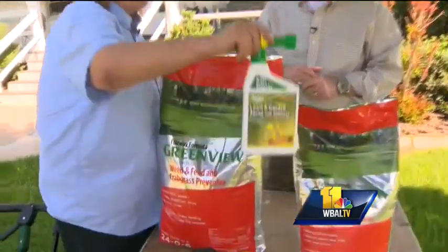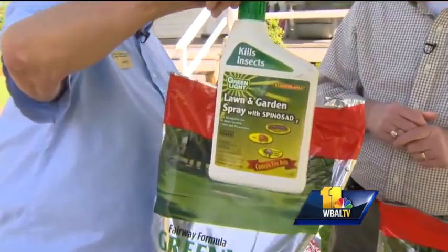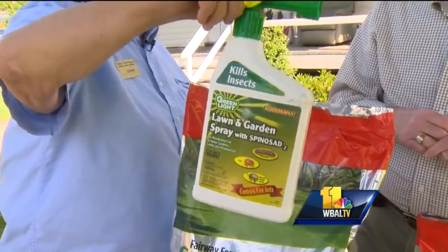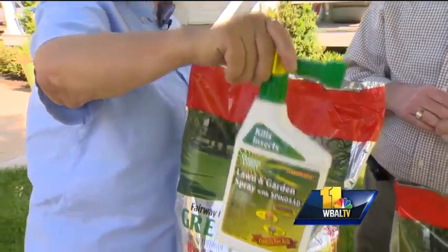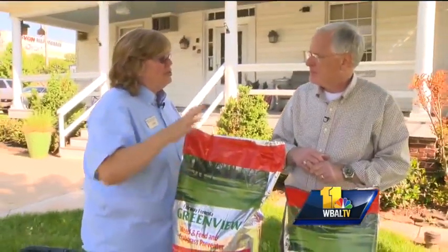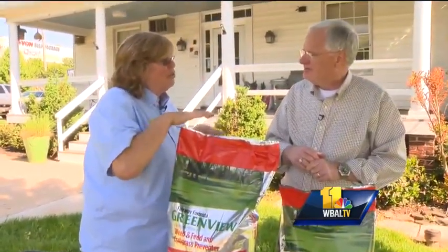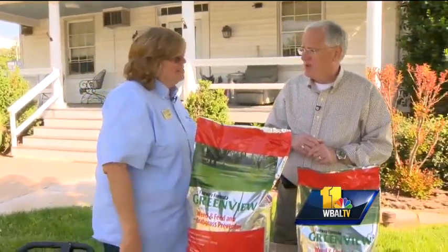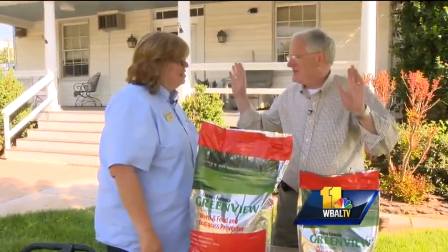This is another product I like this time of year — it's a lawn and garden spray. This is going to take care of things like ants, fleas, ticks — just a lot of different things. You don't have to do your whole yard with it, but certainly the places where you are, where your kids are, where your dogs are — it's not a bad idea to apply it in those areas.